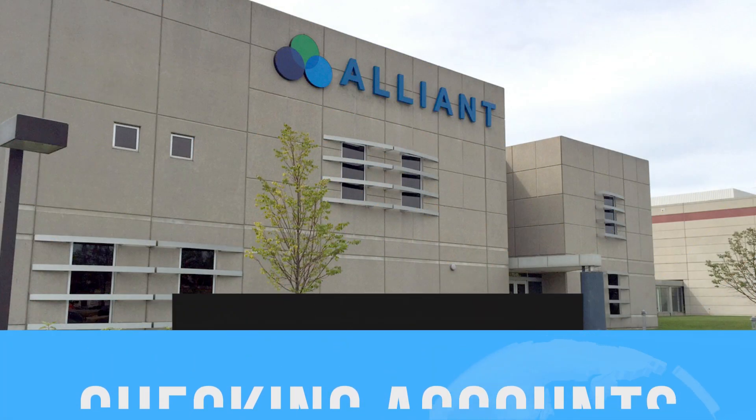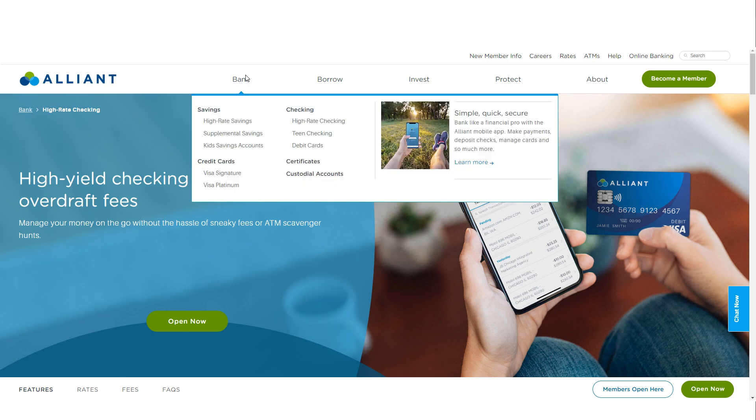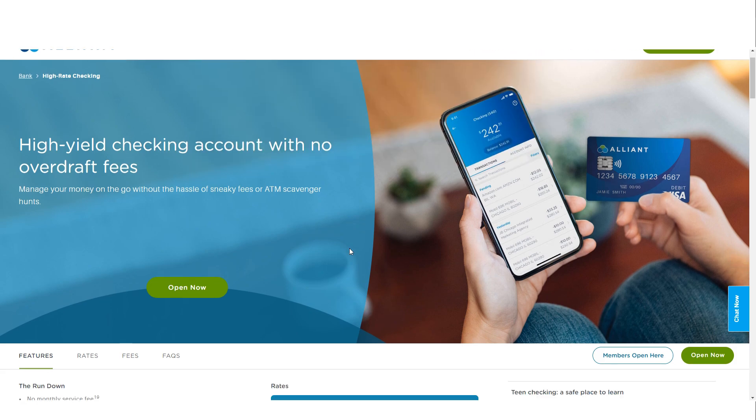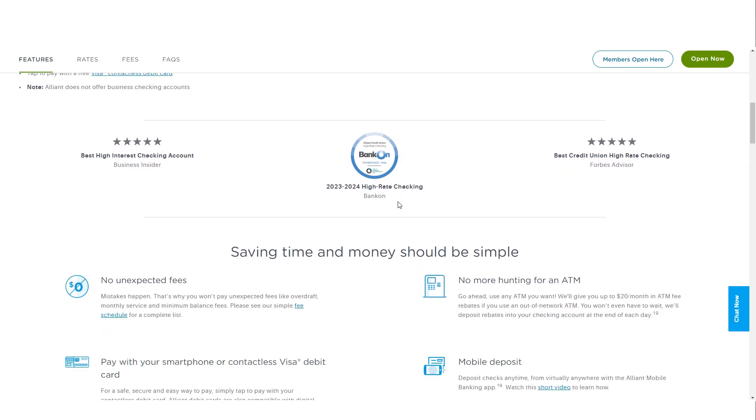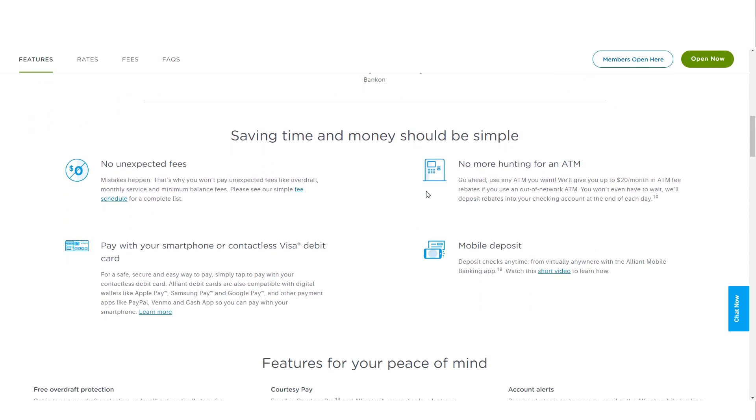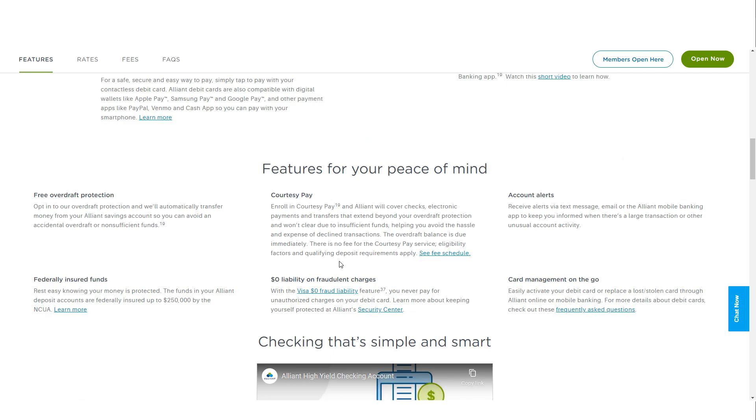Alliant Credit Union provides two types of checking accounts: the High-Rate Checking Account and the Teen Checking Account. The High-Rate Checking Account offers an APY of 0.25%, which, while not as high as the savings account APYs, is still competitive for a checking account. There are no minimum balance requirements, and the account includes a free debit card with access to over 80,000 surcharge-free ATMs, plus $20 in monthly rebates for out-of-network ATM fees.